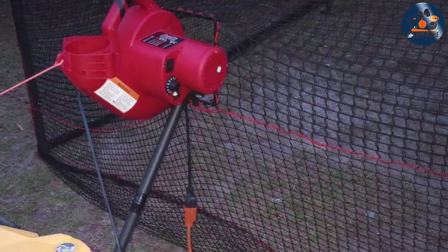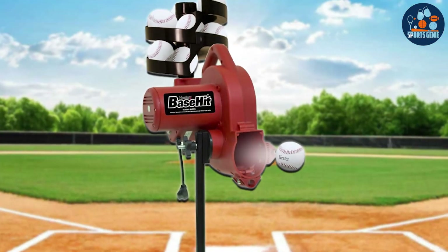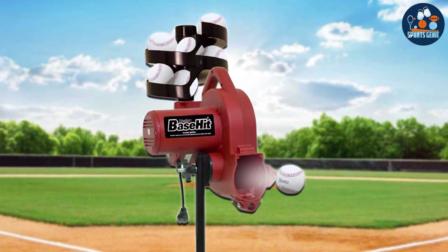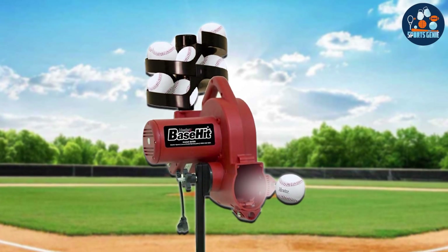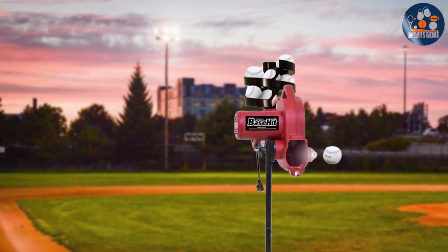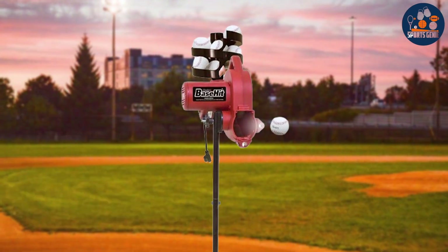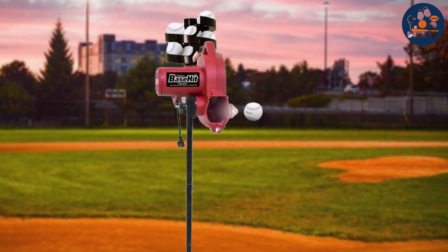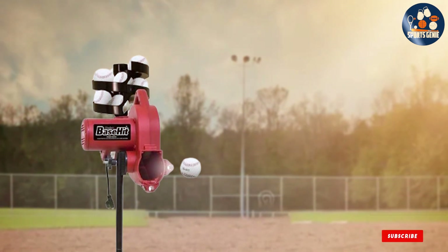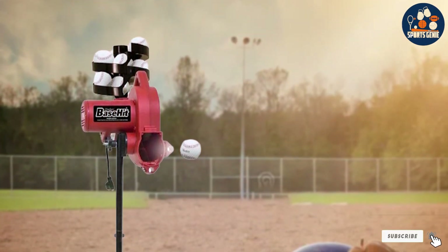Built to last, this pitching machine boasts exceptional durability ensuring years of reliable use season after season. Its compact and lightweight design makes it easy to transport and set up anywhere — whether in the backyard, at the park, or on the field. Priced competitively, the Heater Sports Base Hit Light offers unbeatable value, making it the perfect training companion for players looking to take their game to the next level.